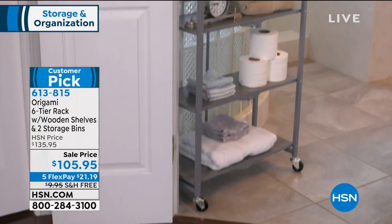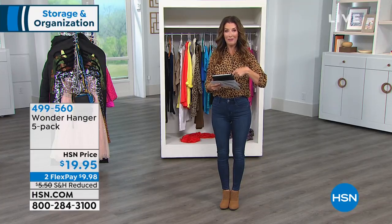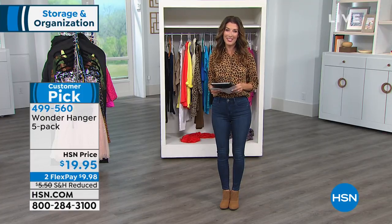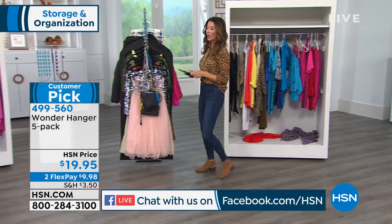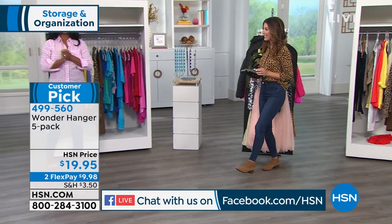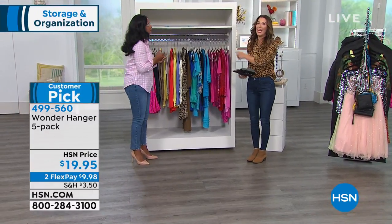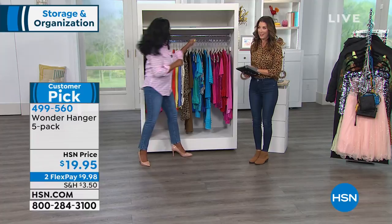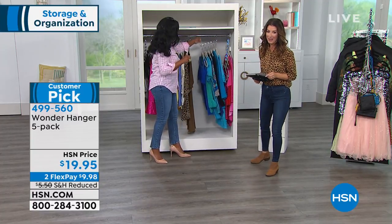Now you'll enjoy having easy-to-see shelves wherever you go. We're also going to get social with you — follow along on Facebook. We're streaming live on HSN's Facebook page. And my good friend, I like to call her our home BFF, Alexandra Baker is here. If there's anyone who can get us organized and on task, it is Alexandra Baker.